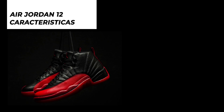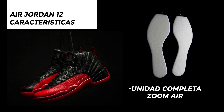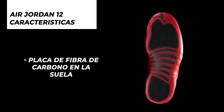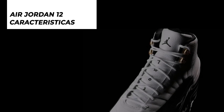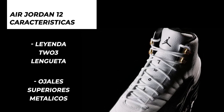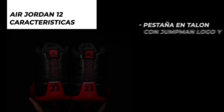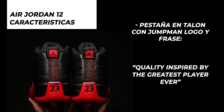En cuanto al soporte, es la primera silueta de Jordan en incorporar una unidad Zoom Air, logrando crear un sneaker confortable y duradero. Otras características de esta silueta es que mantiene la placa de fibra de carbono vista en el Air Jordan 11, la leyenda 23 en las lengüetas con el 2 escrito en inglés y el 3 en número, los ojales superiores de las agujetas metálicos y el Young Man logo en la pestaña del talón con la frase Quality Inspired by the Greatest Player Ever.